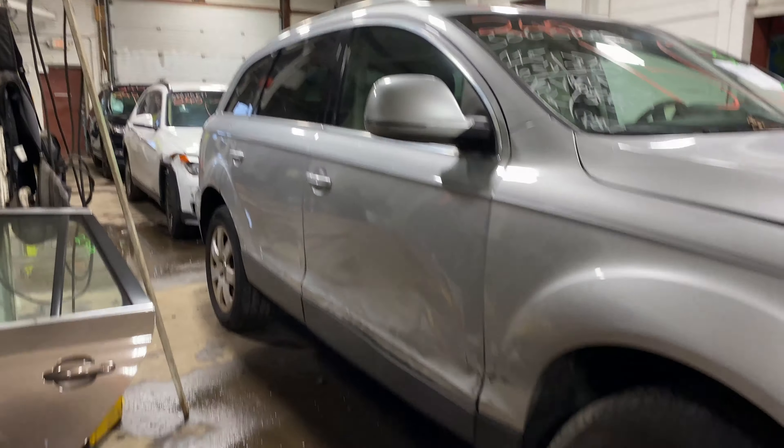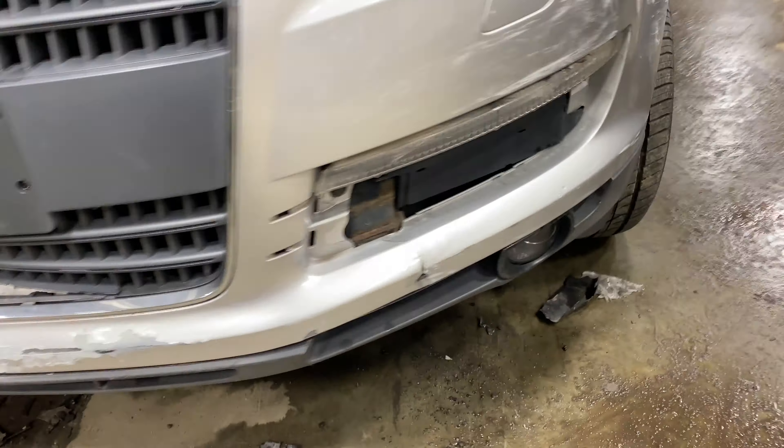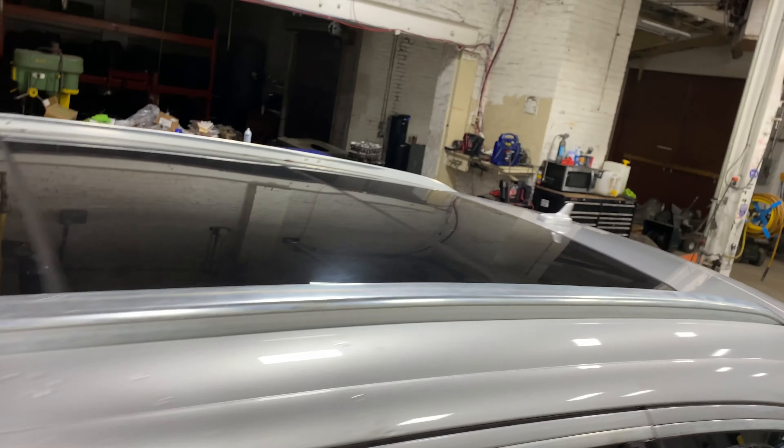This one did come to us from a local auction with right-side collision damage. This one does have black leather interior trim.